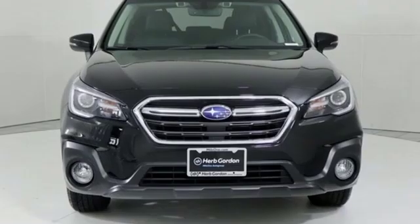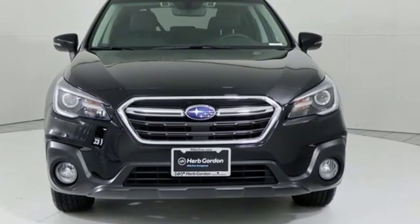Live the life you love and love your Subaru. See what it can do for you when you take it for a test drive.